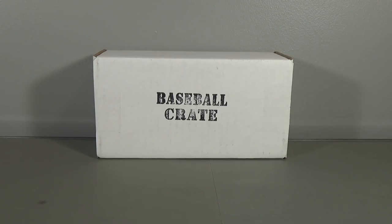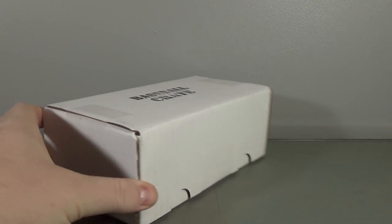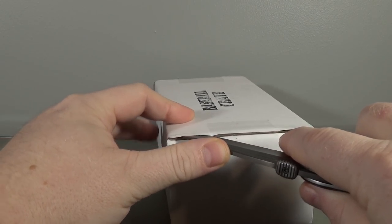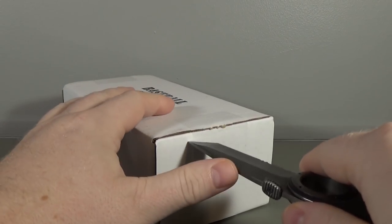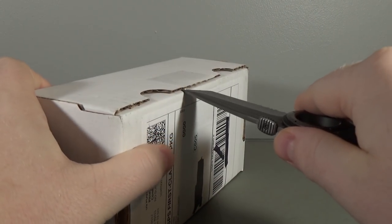Hey everyone, DaveSportsCards here, back for another break. Today I'm going to be doing the October Baseball Crate from TheCardCrate.com. I'm sure by now you guys have seen the videos, you know what this is all about. All hobby packs. So let's get to it.